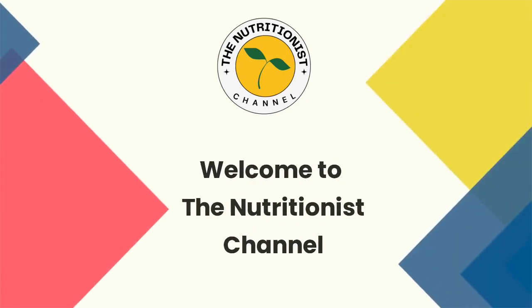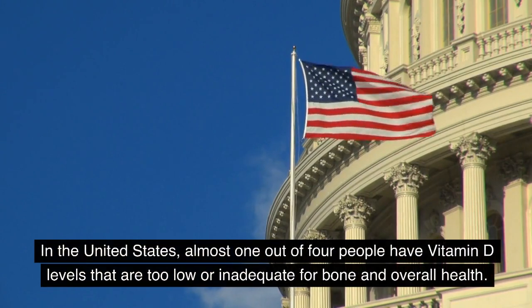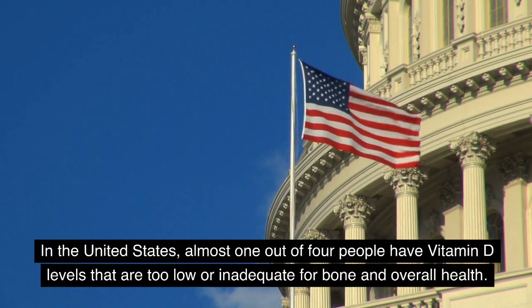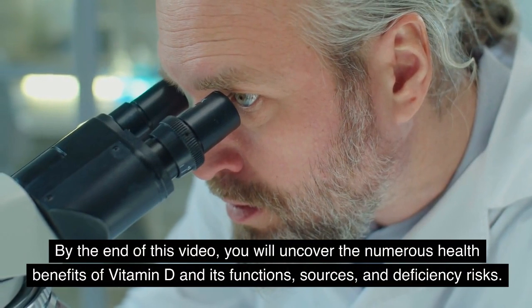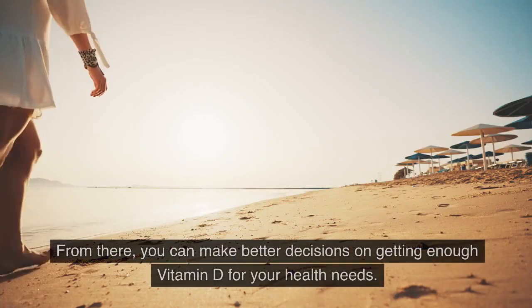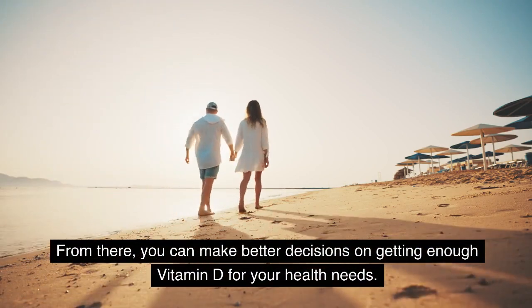Welcome to the Nutritionist Channel. Are you getting enough vitamin D? In the United States, almost 1 out of 4 people have vitamin D levels that are too low or inadequate for bone and overall health. By the end of this video, you will uncover the numerous health benefits of vitamin D and its functions, sources, and deficiency risks. From there, you can make better decisions on getting enough vitamin D for your health needs.